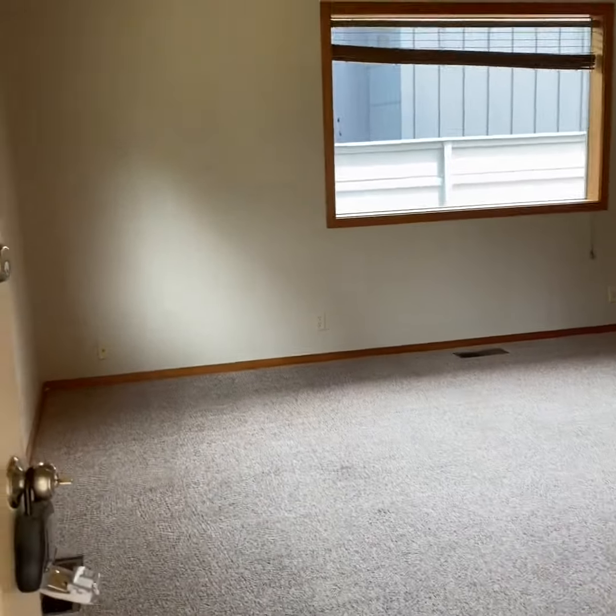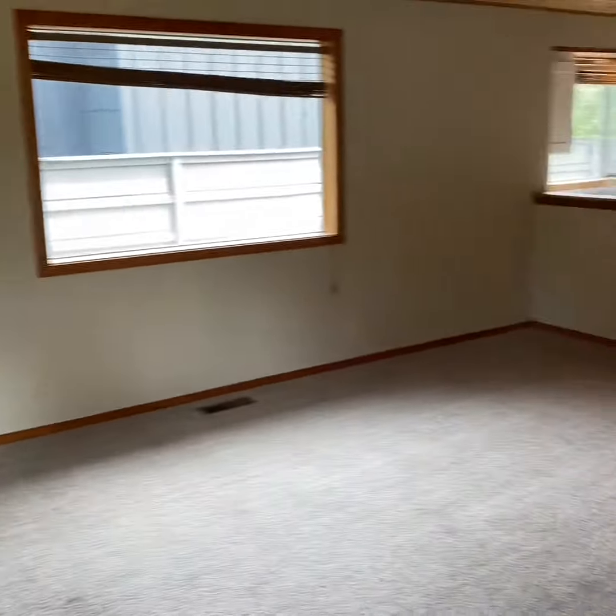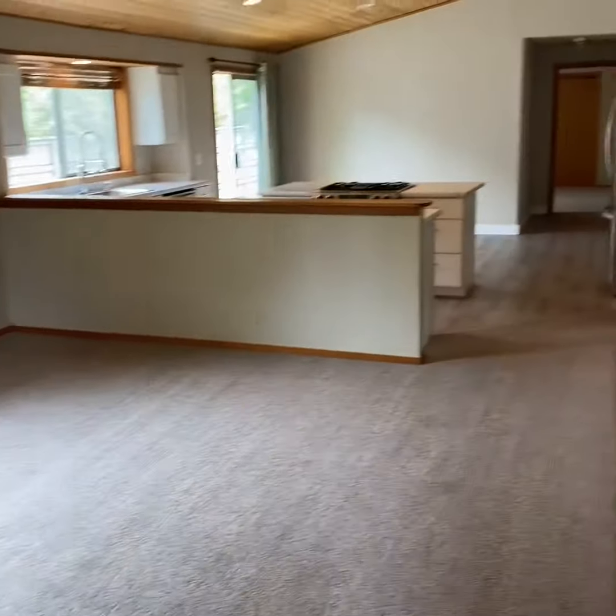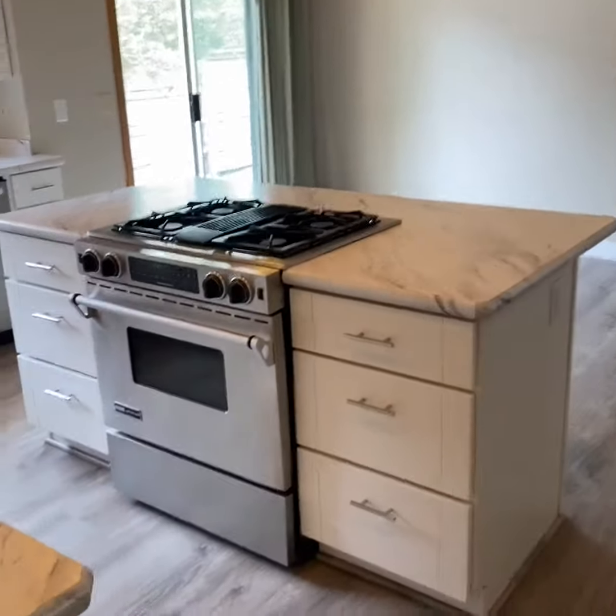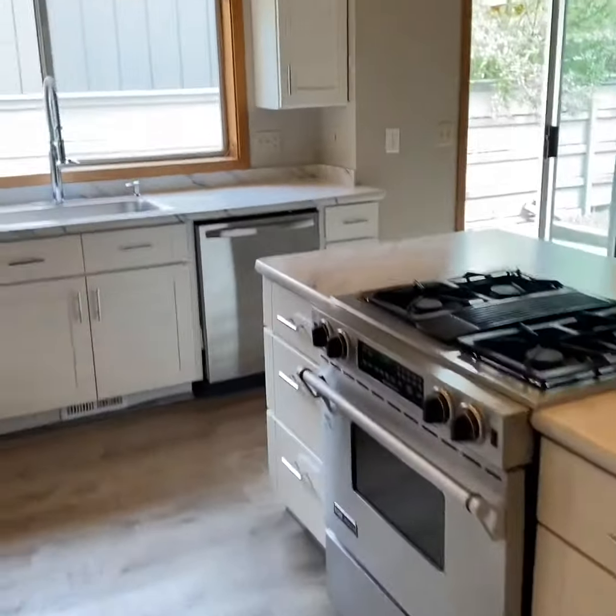I'm at 1327 Northwest Lexington. You come in the front door and walk right into the nice big living space, open to the kitchen.